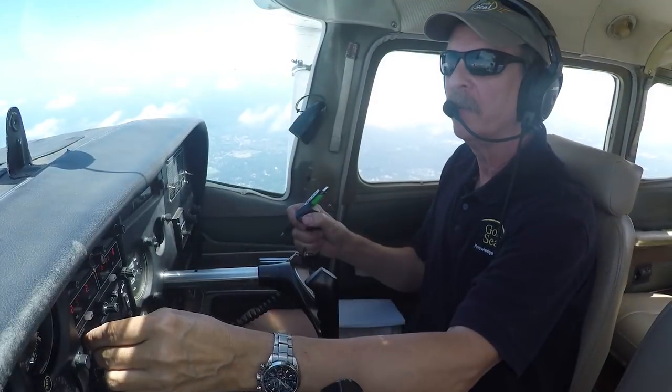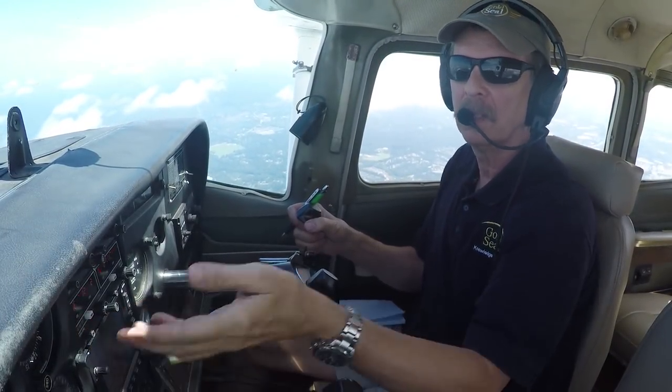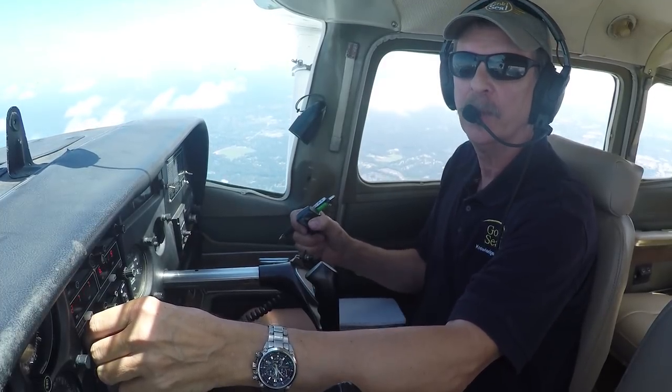We've already got Atlanta Approach dialed into the radio, so we're going to give them a call, tell them who we are, where we are including our altitude, and see if we can pick up flight following to Chattanooga.